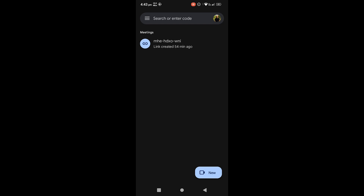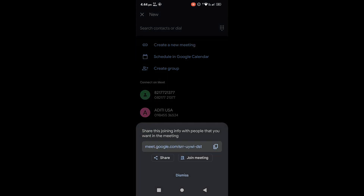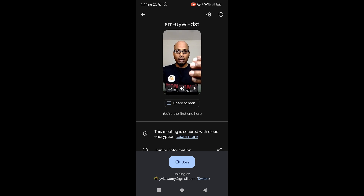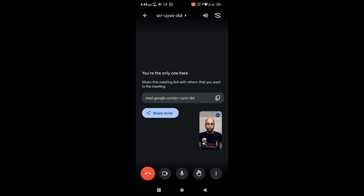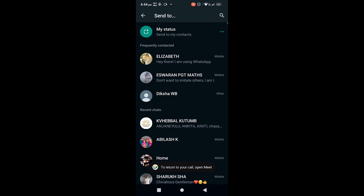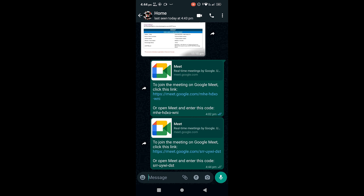I opened Google Meet and I am going to create a new meeting link. I'll tap 'Create a new meeting' and join the meeting first. On screen you can see me in the small window on Google Meet but I have not joined yet. Let me join now. You can see the blue line flashing — that means I am speaking. Now I am going to share this invite via WhatsApp with my son. I shared the Google Meet link. Let me come back.